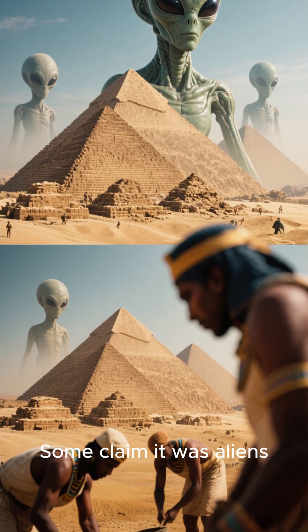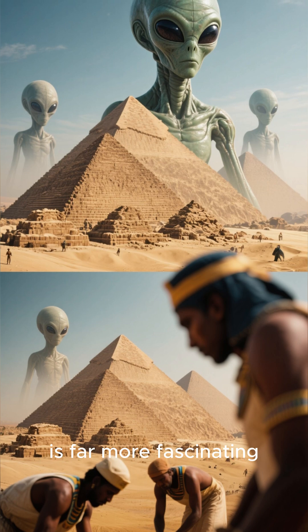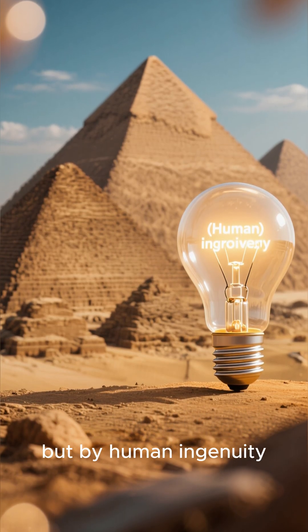Some claim it was aliens, others say it was lost technology, but the truth, hidden in plain sight, is far more fascinating. The pyramids were built not by extraterrestrials, but by human ingenuity.